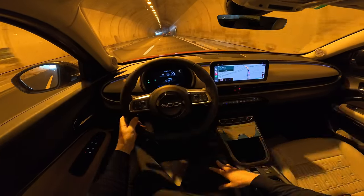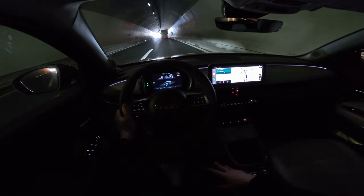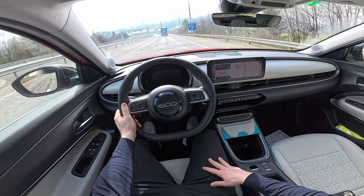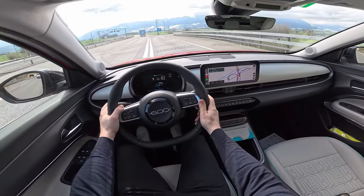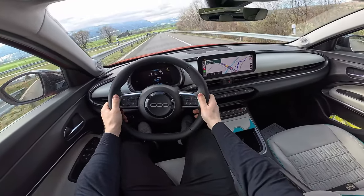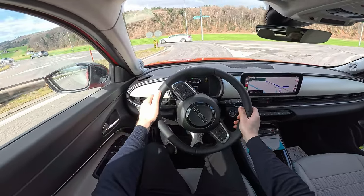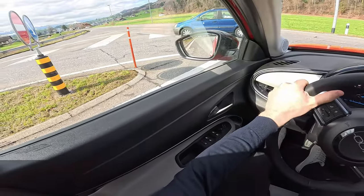B mode is a great added feature — you can anticipate traffic very well — but it's not a full one-pedal drive, which I wish it was. That's something to keep in mind. The car stays well in curves, the brakes feel great, and it has a nice overall setup. It has a nice, well-tuned character.